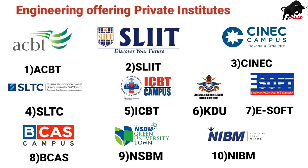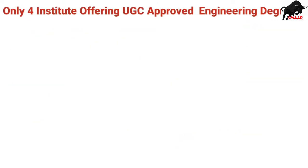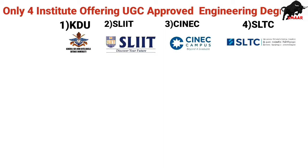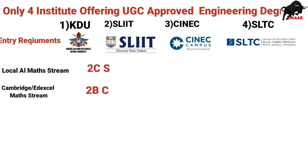Of all these, only four institutes are offering the UGC-approved degree: KDU, SLIIT, NSBM, and SLTC. The entry requirement for KDU and SLIIT is 2Cs in local A/L Maths stream in one sitting, or 2Bs and a C in Cambridge or Edexcel Maths stream A/L.